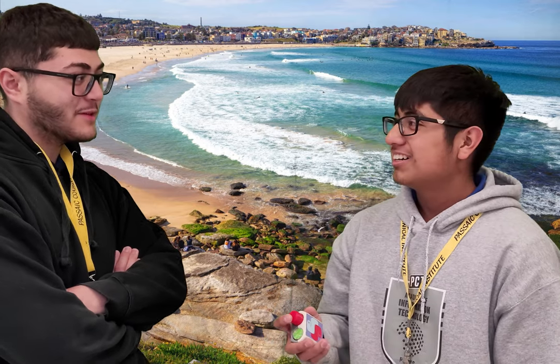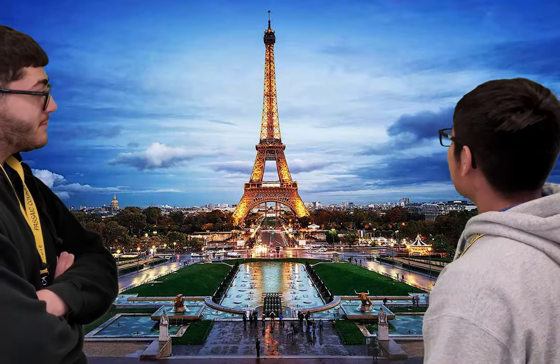Wow! Yeah, it's pretty sick, right? I'm in front of the Eiffel Tower!